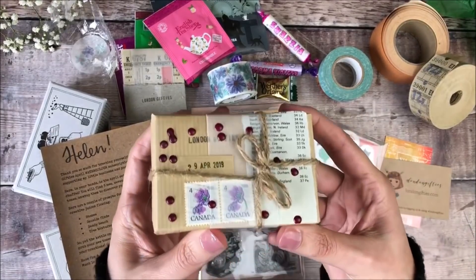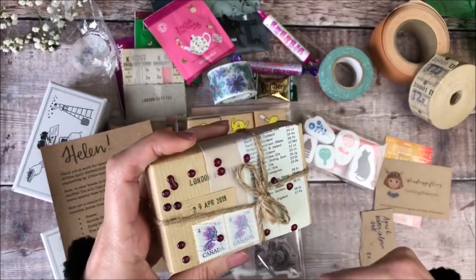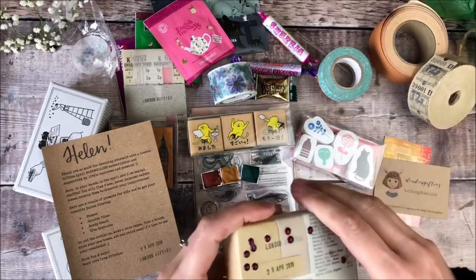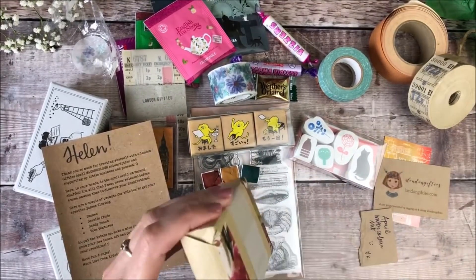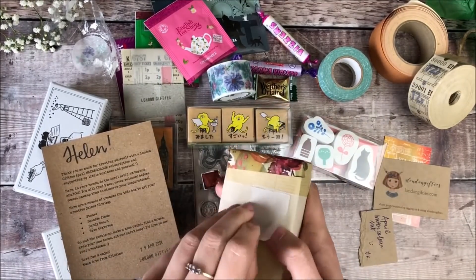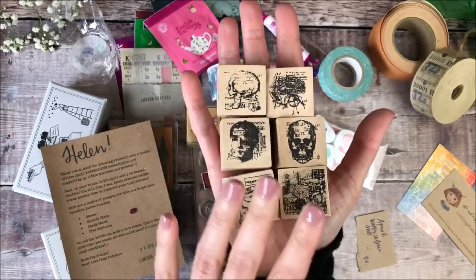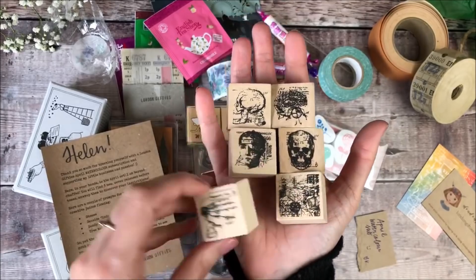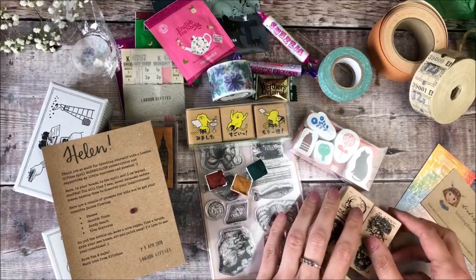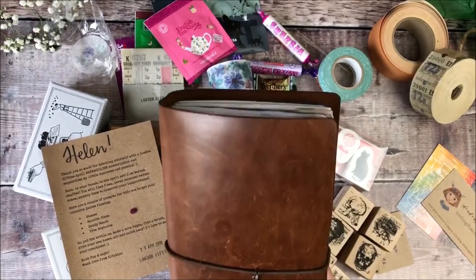This is the final package I'm going to unwrap — it looks lovely as always, as all of Christine's packaging does. And in there are these amazing wooden block rubber stamps as well. I really, really hope you've enjoyed this video.